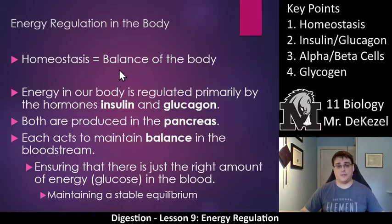Energy regulation in the body. Homeostasis — key point one — is the balance of the body. Your temperature needs to be in a certain range. Your blood pressure needs to be in a certain range. Your heart rate needs to be in a certain range. This balance is called homeostasis. Energy in our body is regulated by the hormones insulin and glucagon. We can't have too much and we don't want too little, so we need to regulate it. Homeostasis.